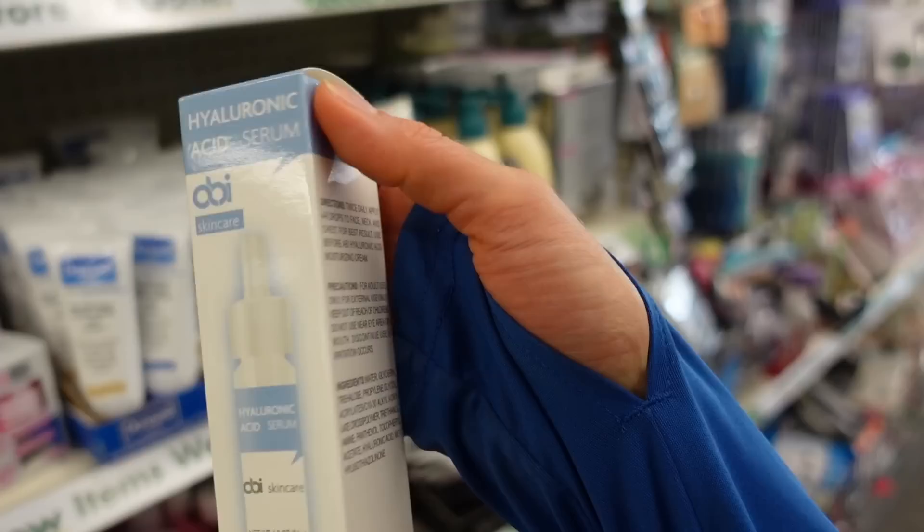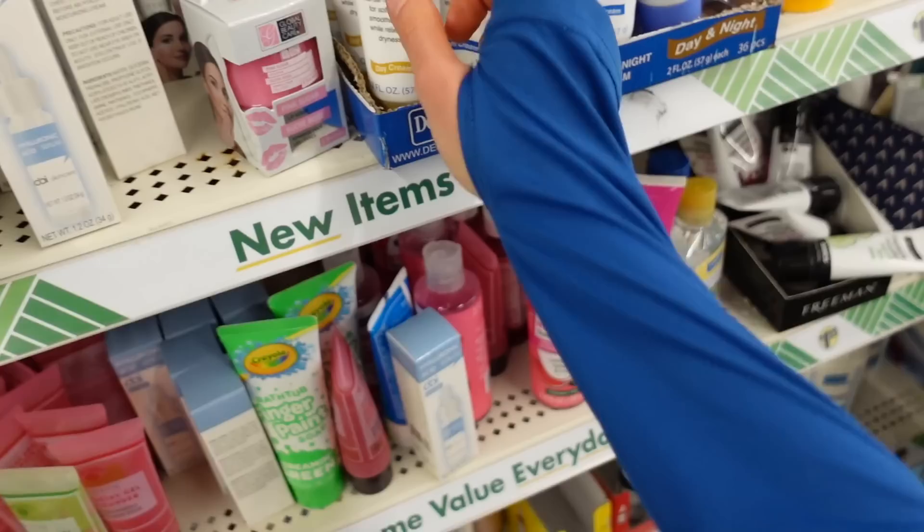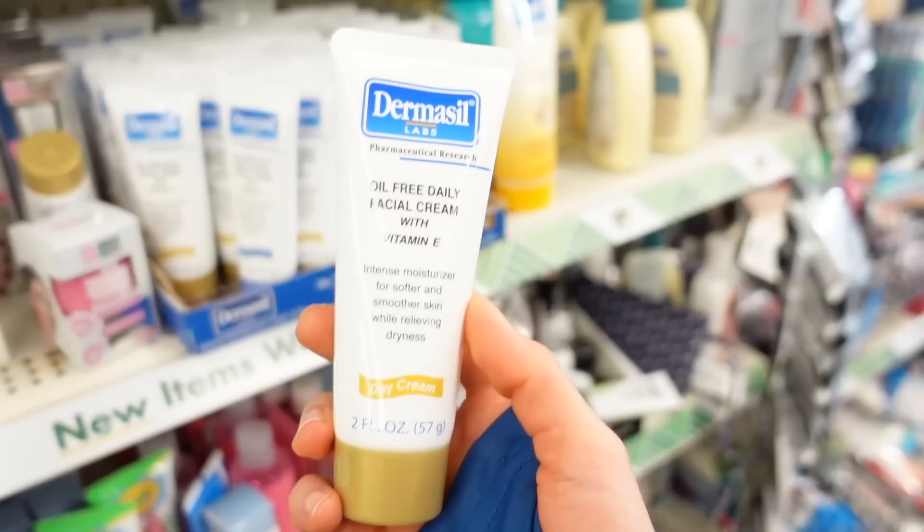I have a hyaluronic acid serum here — methyl isothiazolinone. I would stay away from that. This is new from Dermacill — the oil-free daily facial cream — but this also has MI in it. Let's stay away from that.